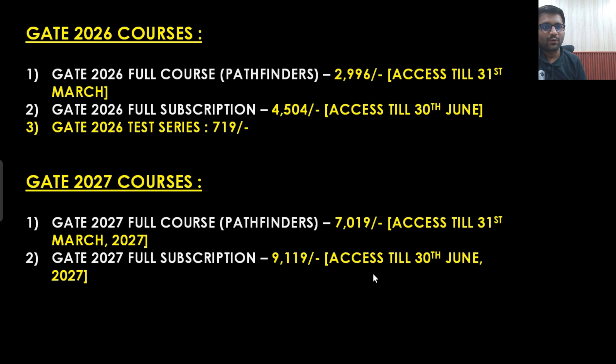What is the promo code? We will talk about the promo code for sure. Prices have been reduced down drastically, and what all the features of this course are — everything has been already mentioned in our course launch video. You can simply go to YouTube and type 'Gate 2027 course orientation Prep Fusion' and you will get all the features. Similar features are there in the 2026 course as well.